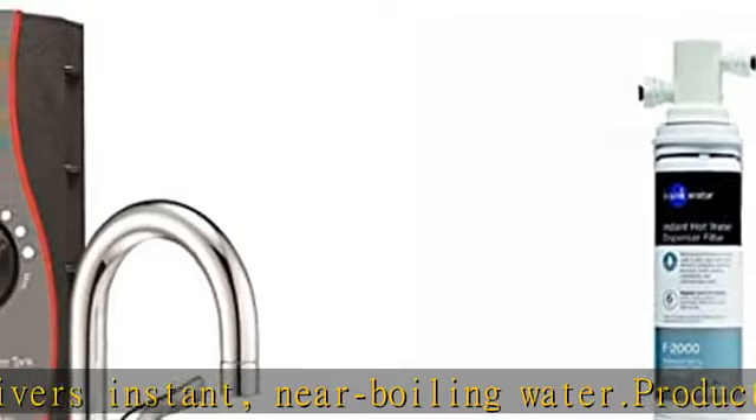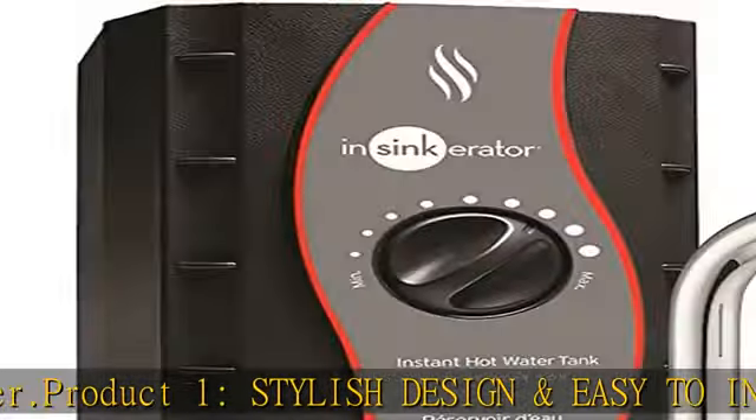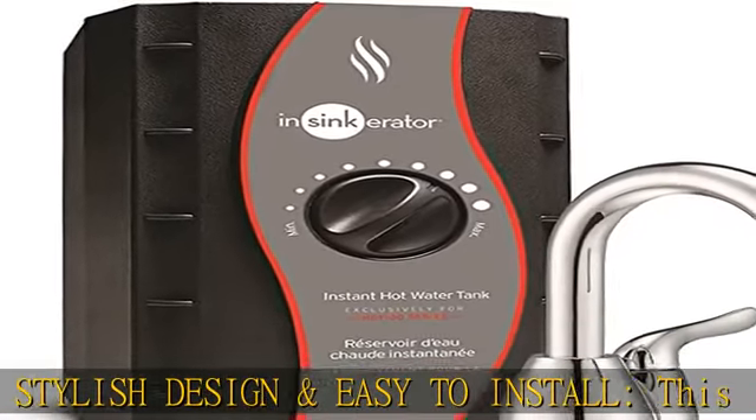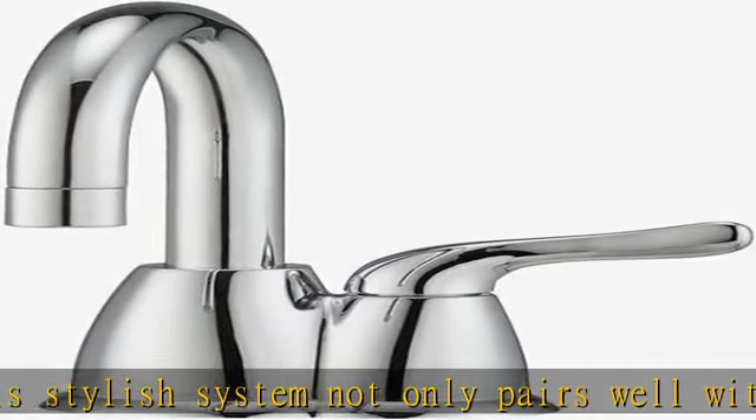Whether you are cooking, cleaning, or preparing hot beverages, instant hot water dispensers sit on the edge of your kitchen sink ready to dispense near-boiling water when you need it, saving time, space, and energy in the kitchen.